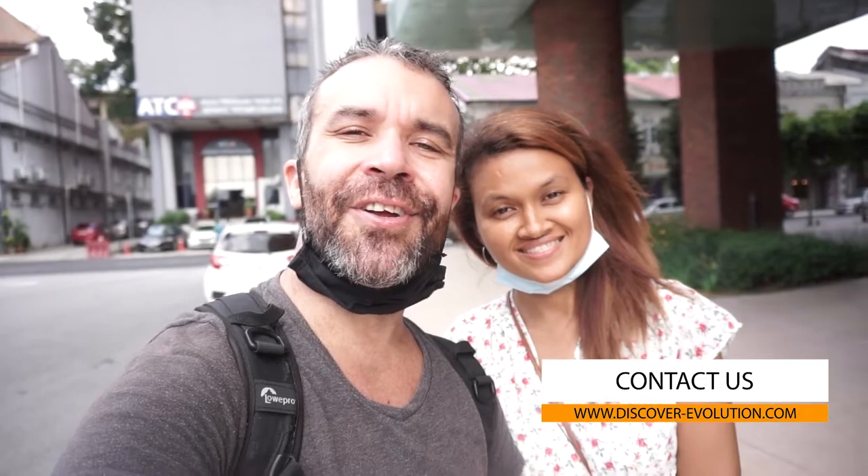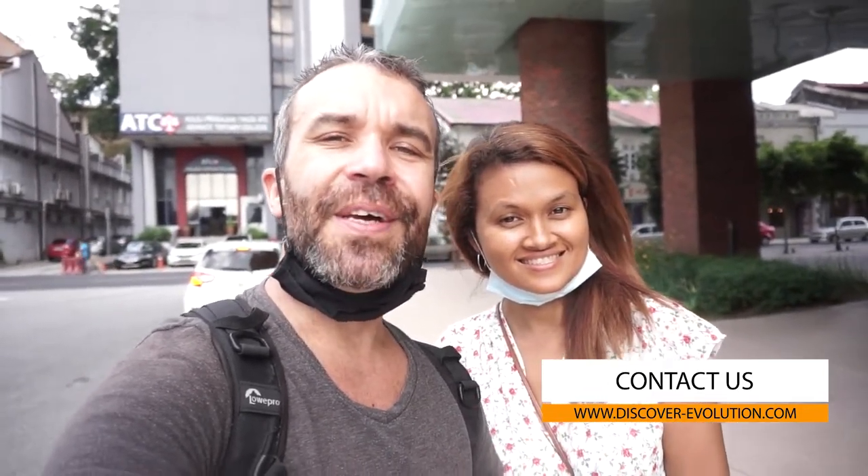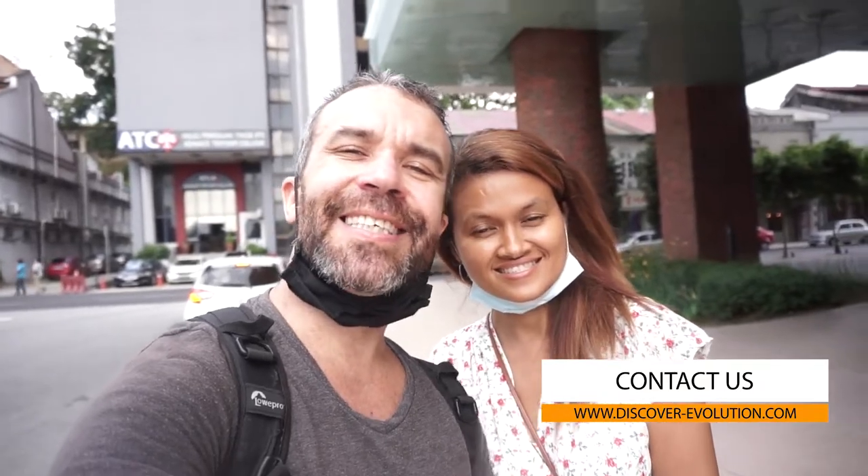That was the Bumblebee cafe. If you want us to promote your cafe or restaurant on YouTube and social media, do not hesitate to contact us via the link in the description below. We'll be very happy to come see you. See you on the next video, guys — peace!